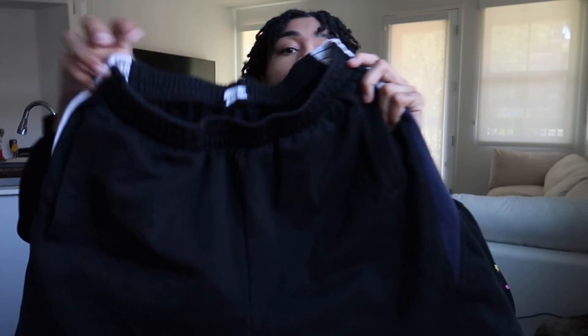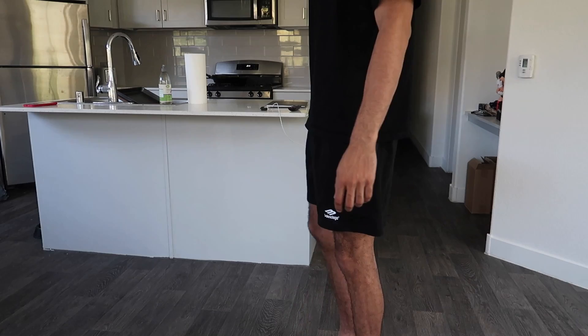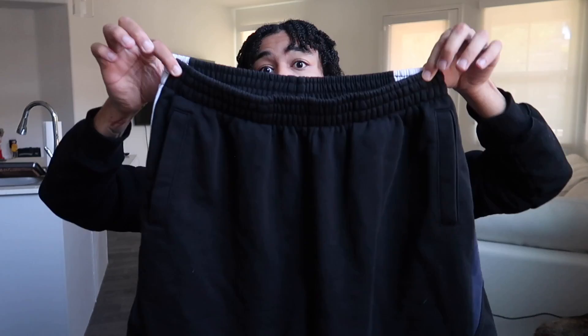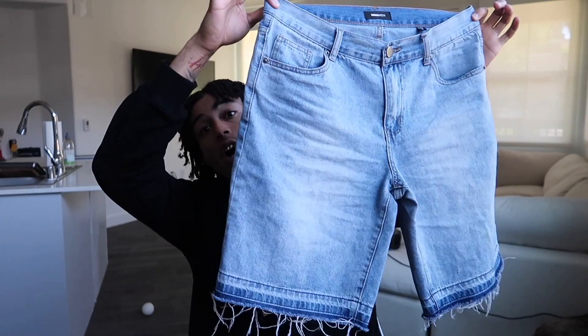First up for clothing we got these Balenciaga shorts. Tell me these are hard — these shorts are so fire. I don't support what's been going on over at Balenciaga, but they do have some fire pieces. I like how they fit a little on the shorter end — I really like that. These are really nice. I'm definitely gonna wear these a lot. It is hot as hell here in Vegas, especially at the beginning of the school year, so shorts are definitely a must.